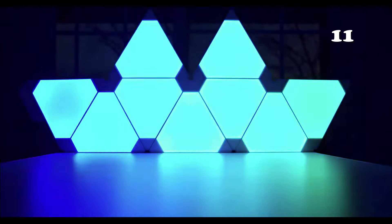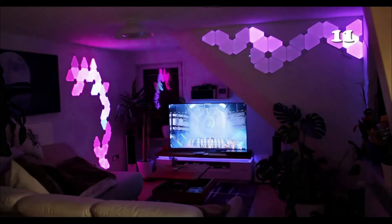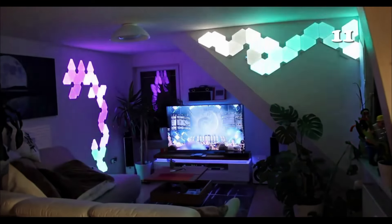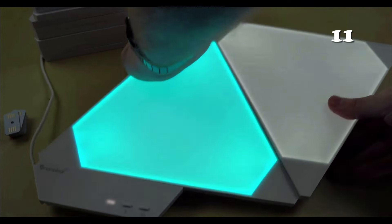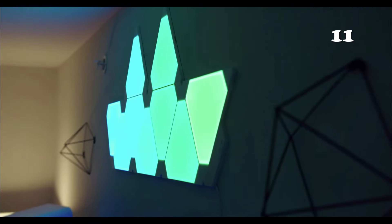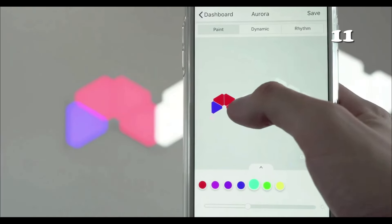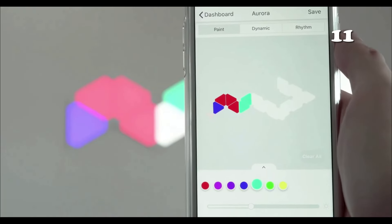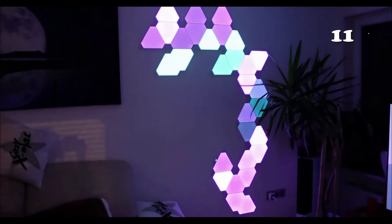Transform your living space with Nanoleaf Shapes Triangles. These innovative modular LED light panels offer endless possibilities for customisation, allowing you to create a unique ambience that reflects your style. With easy installation, voice control compatibility and vibrant colours that dance to your favourite tunes, these lights bring your walls to life, making every moment at home special. Perfect for those seeking a blend of technology and artistry in their décor.